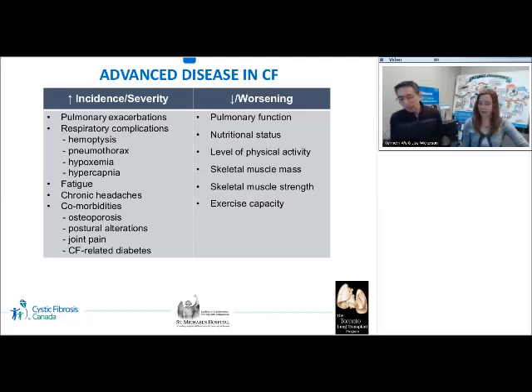This table shows some of the changes with advanced disease in CF. People with advanced disease in CF may have more frequent pulmonary exacerbations, respiratory complications like hemoptysis, pneumothorax, hypoxemia, hypercapnia, fatigue, chronic headache, and other comorbidities like osteoporosis, postural alterations, joint pain, and cystic fibrosis-related diabetes. They will also have worsening pulmonary function, nutritional status, physical activity levels, skeletal muscle mass, skeletal muscle strength, and exercise capacity.